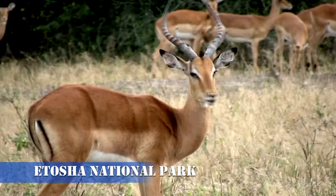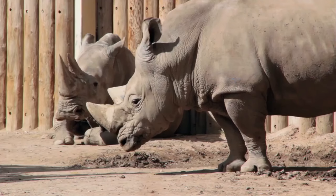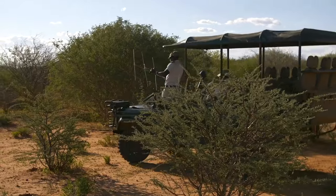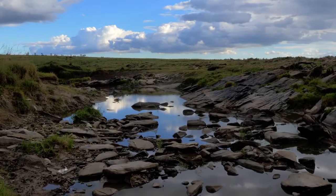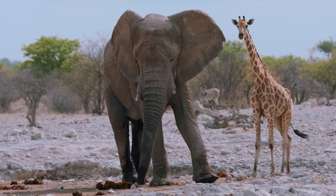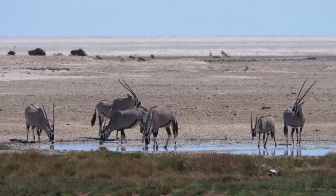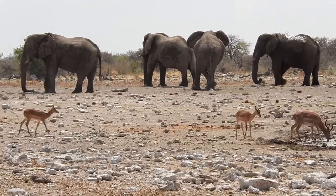Number 2: Etosha National Park. Next on our Namibian adventure is the incredible Etosha National Park, home to a vast array of wildlife, including elephants, lions, and rhinos. This park offers a safari experience like no other. Picture yourself at one of the numerous waterholes, patiently waiting as a parade of animals comes to quench their thirst. The sheer diversity of species and the chance to witness predator-prey interactions make Etosha a wildlife enthusiast's paradise.